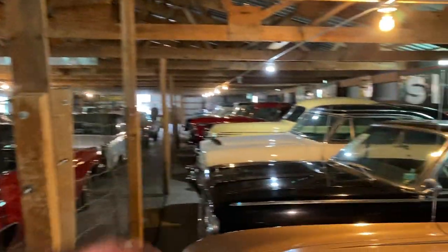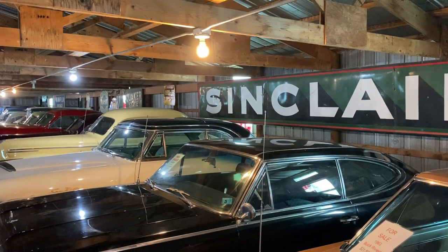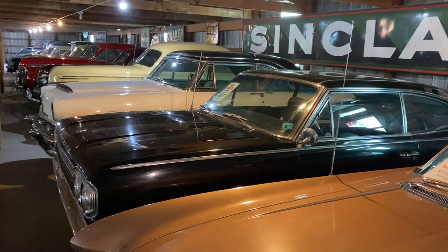Right next to the Riviera, something else you don't see very often: a 1966 Rambler Marlin. Great looking cars. There's a Sun Valley Mercury beside that, and the road goes on and on and on.